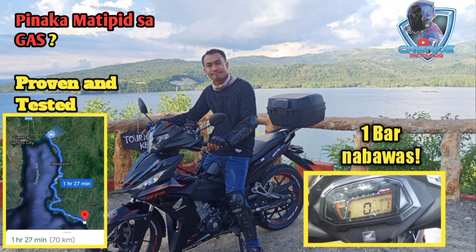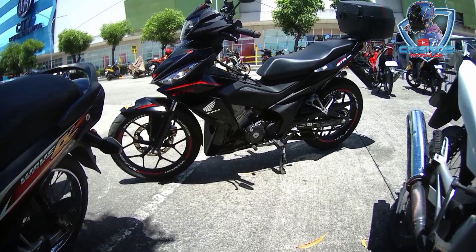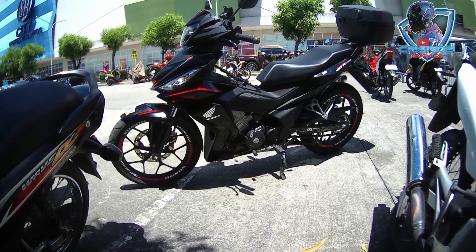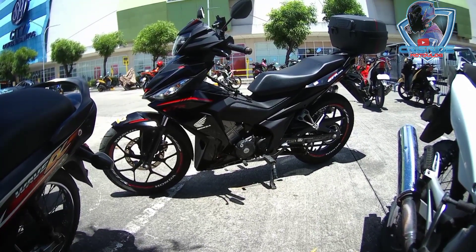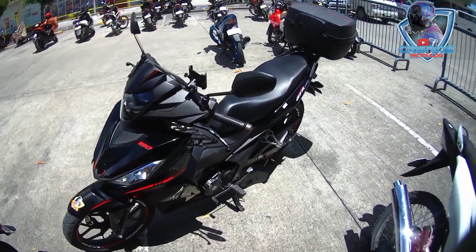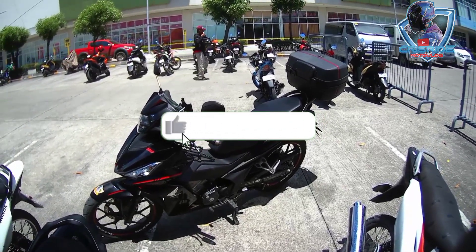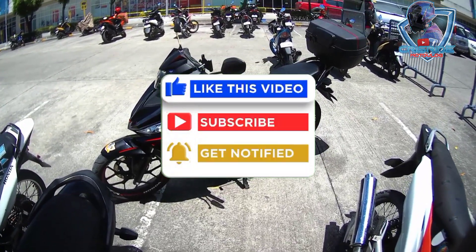Matipid sa gaas — yung long distance ko almost 3 hours yung biyahe ko, 150 pesos balikan na yan. Honda Supra GTR — para sa akin, okay na okay to. 1 year and 7 months, still napakaganda pa rin. Pakilikes naman at subscribe na rin mga idol. Salamat salamat, ride safe — ride safe tayo palagi, and God bless you all. Peace!